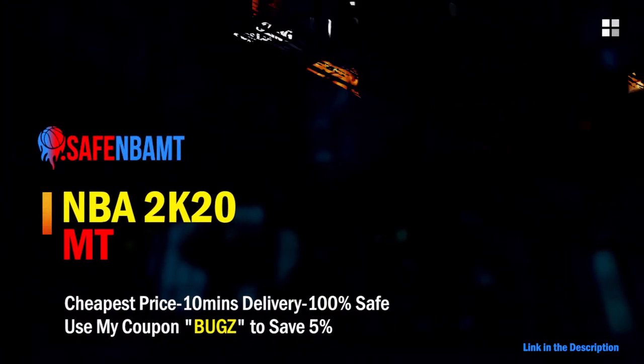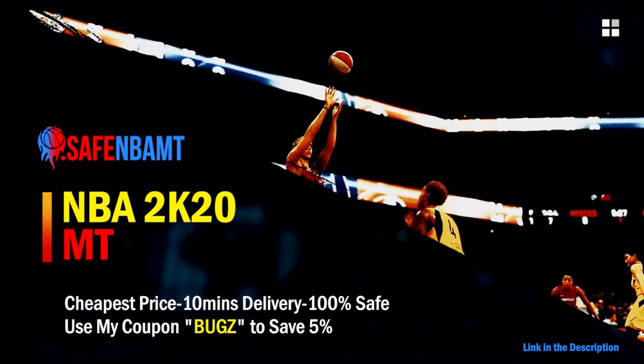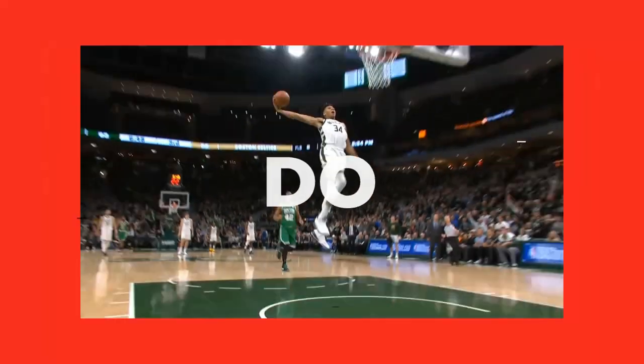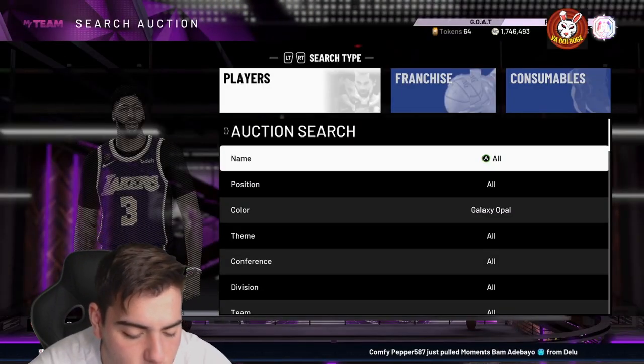What's good guys, if you want cheap, fast and reliable NBA 2K20 My Team coins, head on over to nbasafe.com and use code bugs for 5% off at checkout.